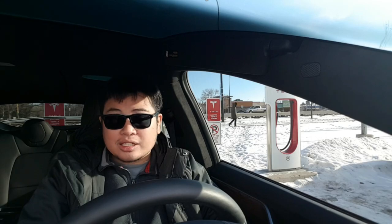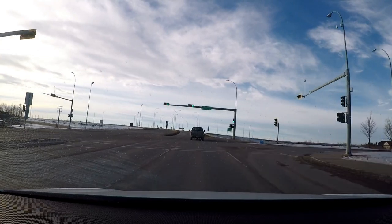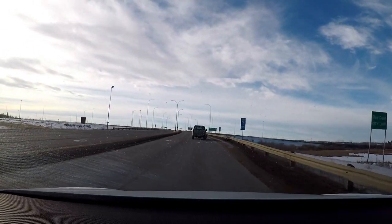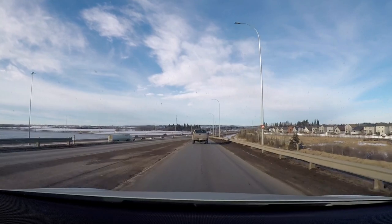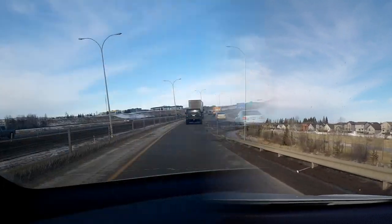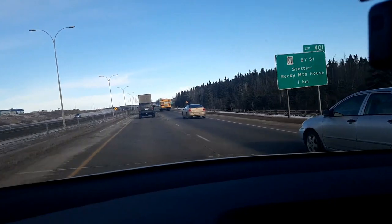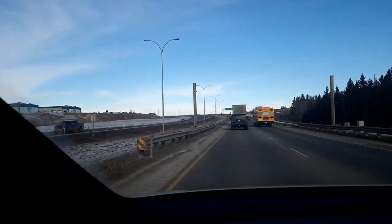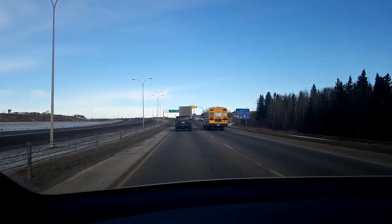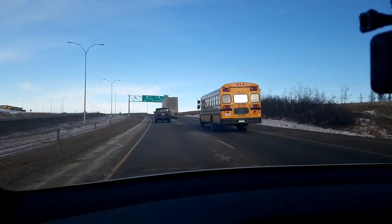Our supercharging is done — onwards to Edmonton! Here's a very economical car — sarcastic tone. That's a Hummer, I think. It's either the H2 or H3 — there's no badge. There couldn't be a more different car to the Tesla Model X than a Hummer. Shaped like a brick and it guzzles gas like crazy.